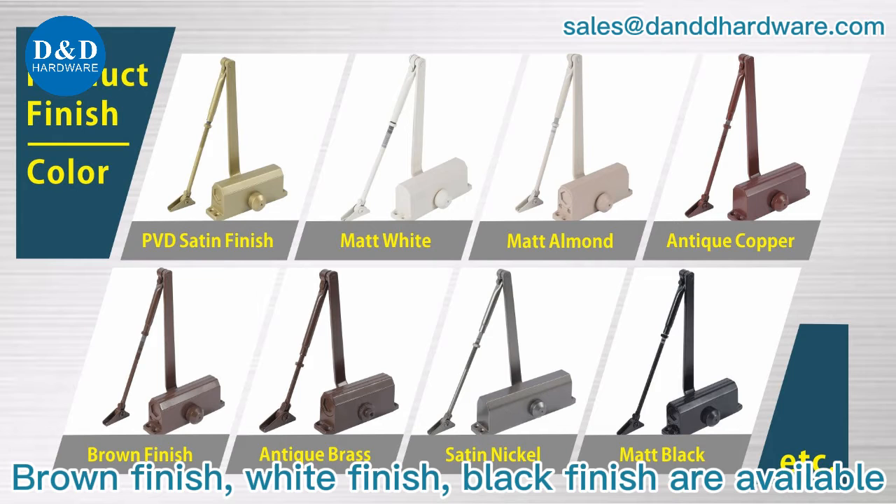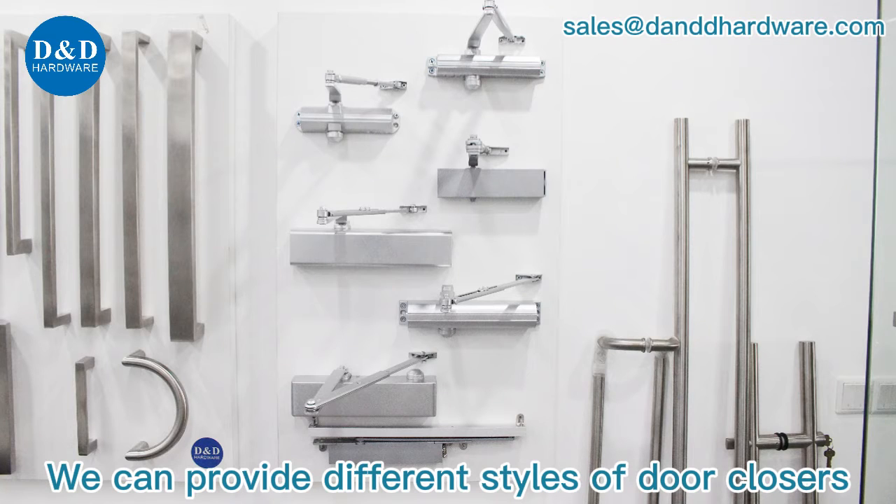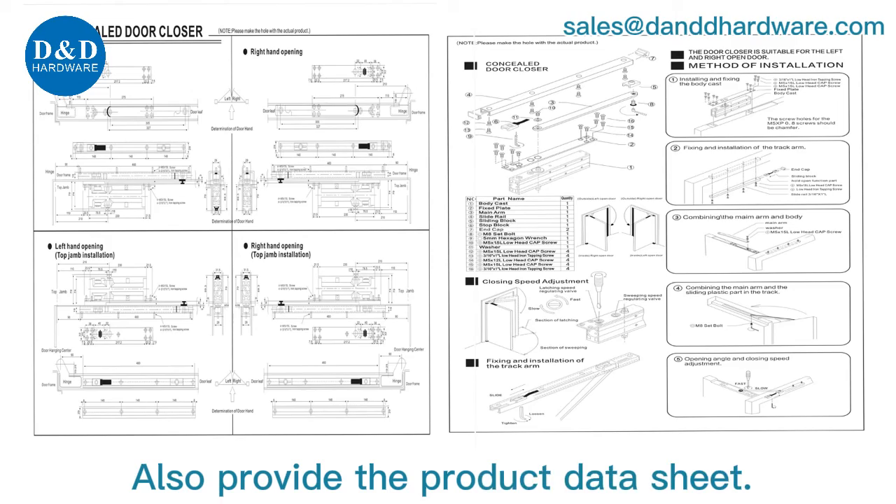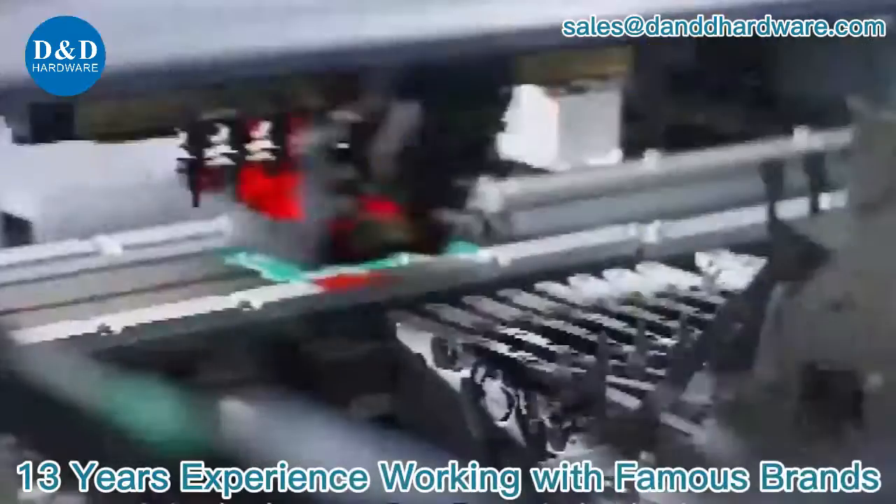White finish and black finish are also available. We can provide different styles of door closers and also provide product data sheets. 13 years of experience in the industry.